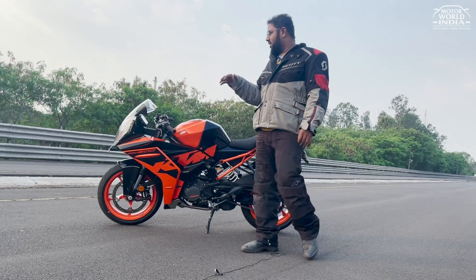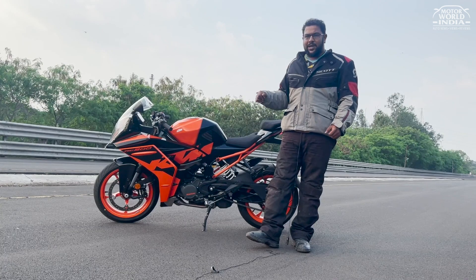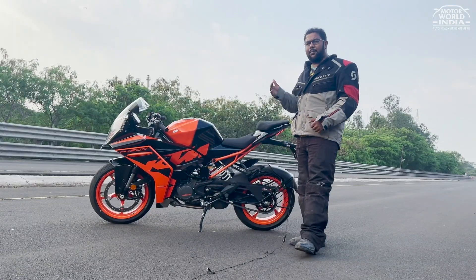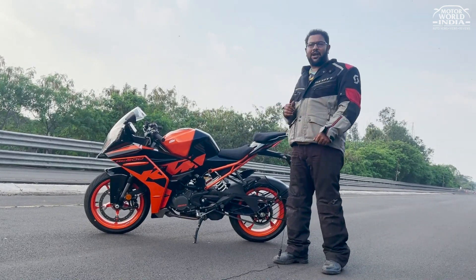How else has it changed? The forks are now the WP Apex, but now they have 10mm more travel. Before, the RC had 120mm of travel up front. Now, due to the bigger pistons they've used, you get 130mm of travel up front.